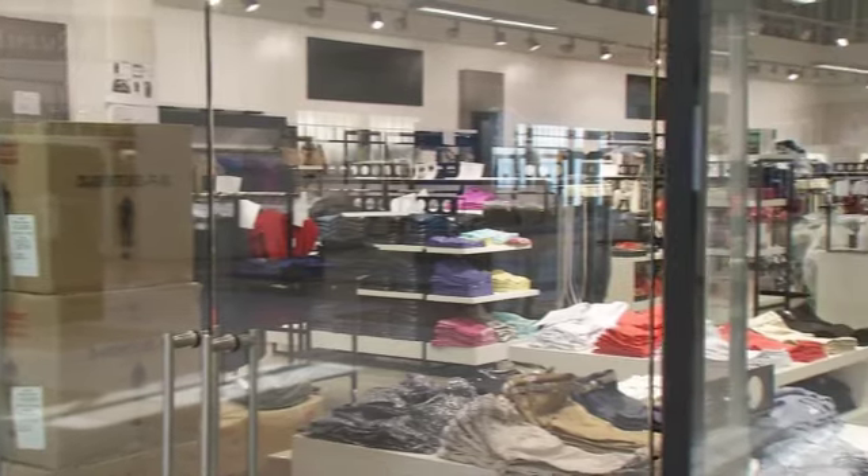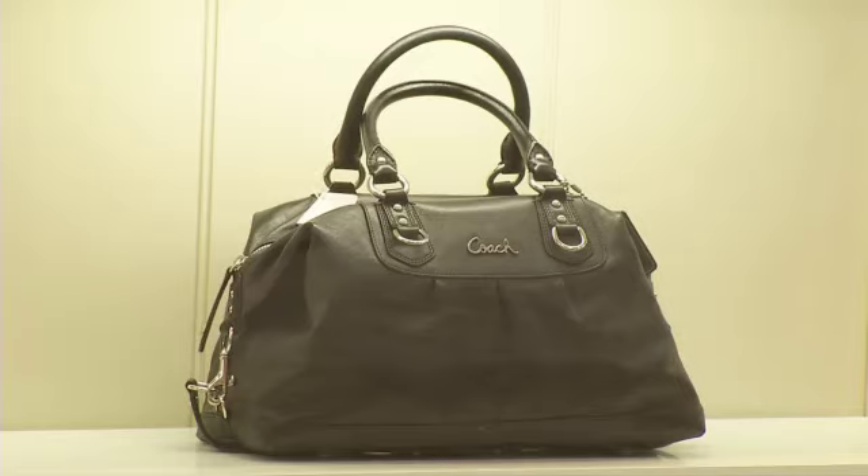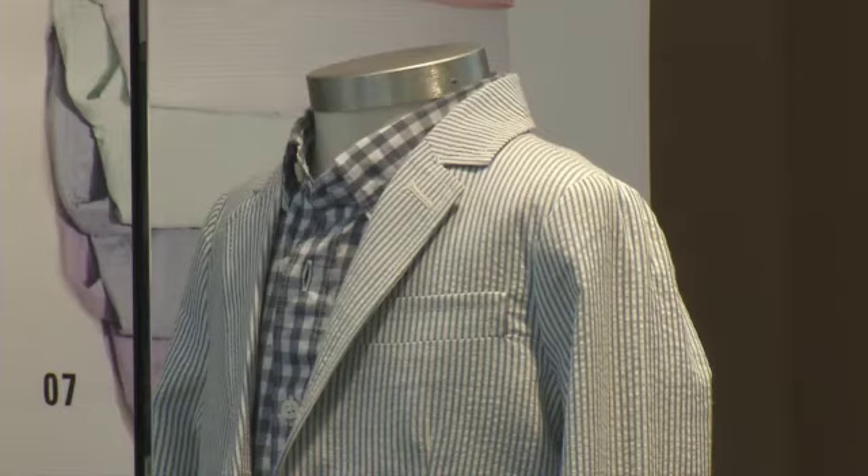Many of the mall's 200 tenants are back in business. There are also several newcomers, including Coach Factory and Tommy Bahama Outlet. Opry Mills has worked hard to cluster stores of a certain type together. There's a children's section, and this is the fashion area.